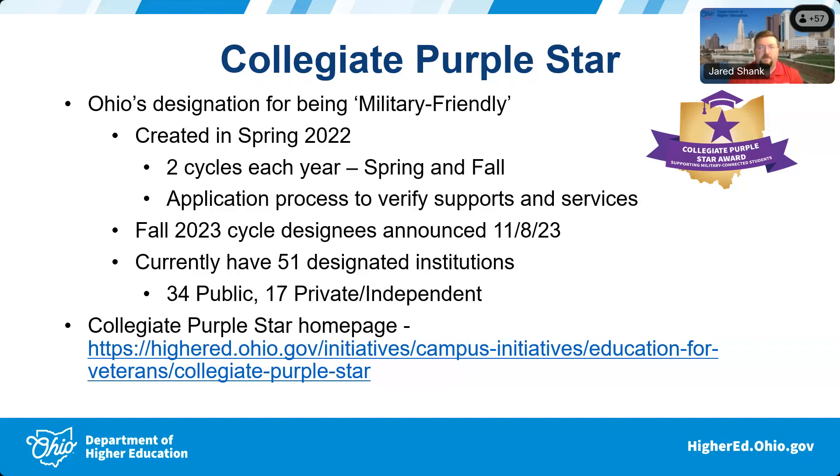We wanted to develop a state of Ohio branded designation. It's called Purple Star — on the K-12 side they have a regular purple star designation for being a military-friendly school, and we've now completed that loop by creating the collegiate purple star at the college level, so the state of Ohio can provide wraparound services throughout the whole lifespan of education.